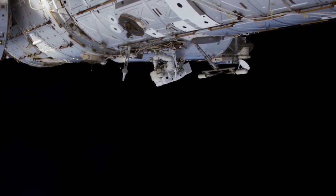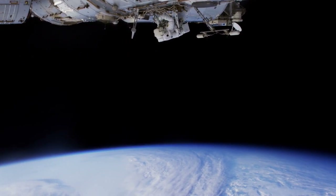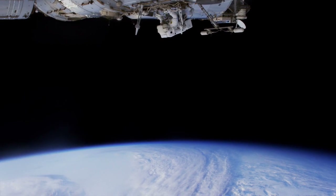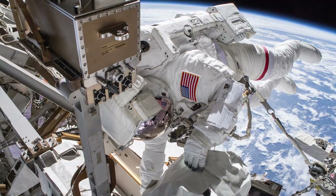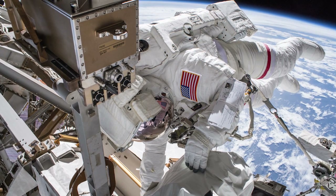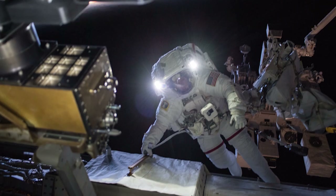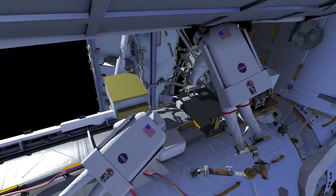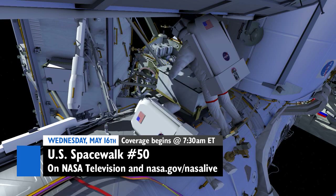Two NASA astronauts are scheduled to venture outside the International Space Station for a six-and-a-half-hour spacewalk on May 16. Expedition 55 flight engineers Drew Feustel and Ricky Arnold have been prepping their spacesuits and reviewing procedures this week for what will be the 210th spacewalk in support of space station assembly, maintenance and upgrades. The primary objective is to finish upgrading cooling system hardware. Live coverage of the spacewalks will air on NASA TV and NASA.gov.